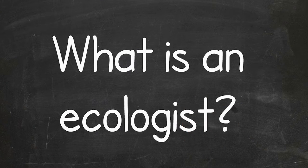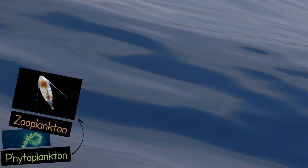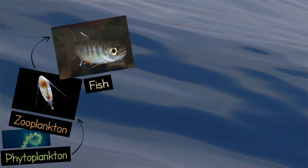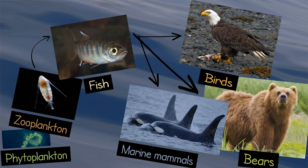I study from the bottom of the food chain up to the top of the food chain. So I go from the phytoplankton and zooplankton up to the next level — fish — and then I study birds, which are at the top of the food chain with the marine mammals and the bears.